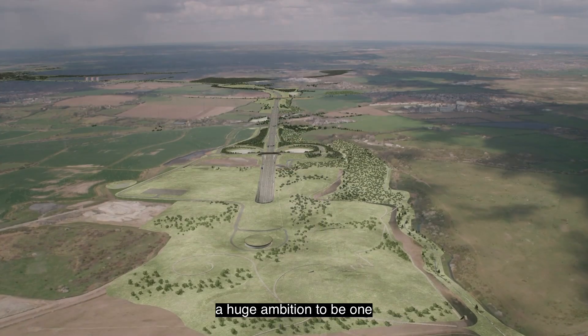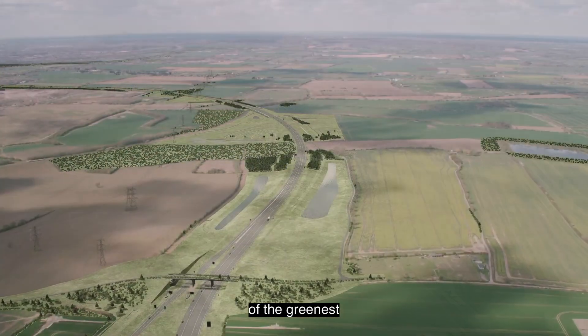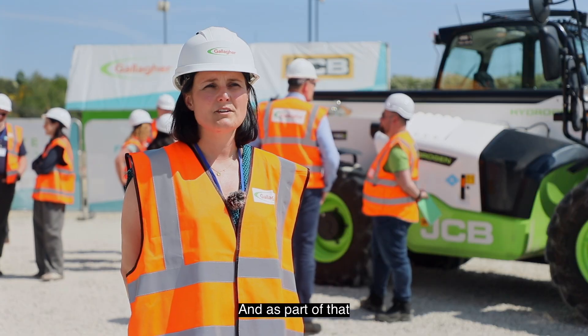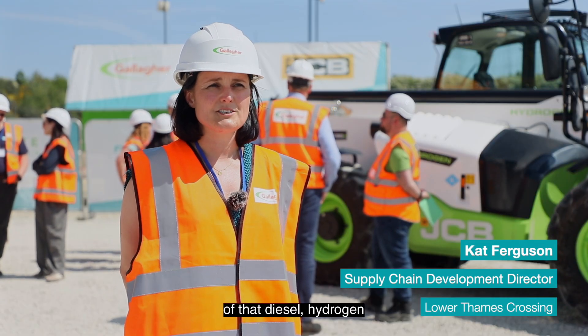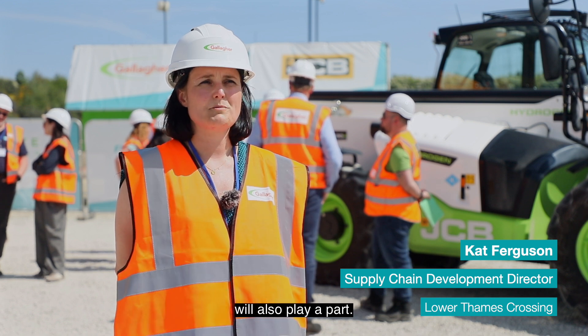The Lower Thames Crossing programme has got a huge ambition to be one of the greenest roads in the world, and as part of that ambition, removal of diesel plays a critical part. And as part of that removal of diesel, hydrogen will also play a part.